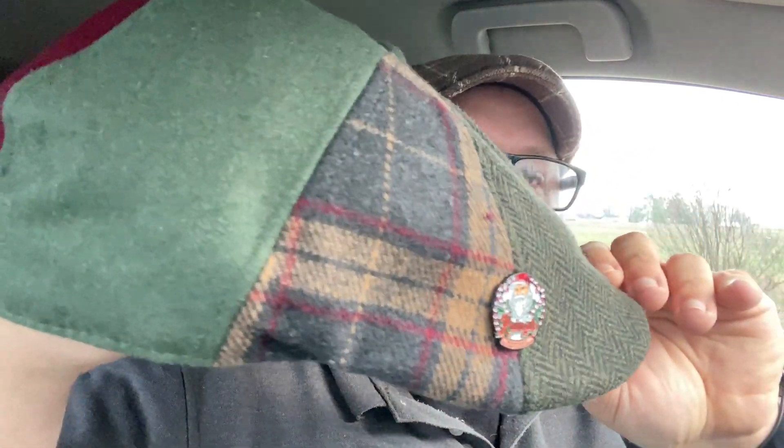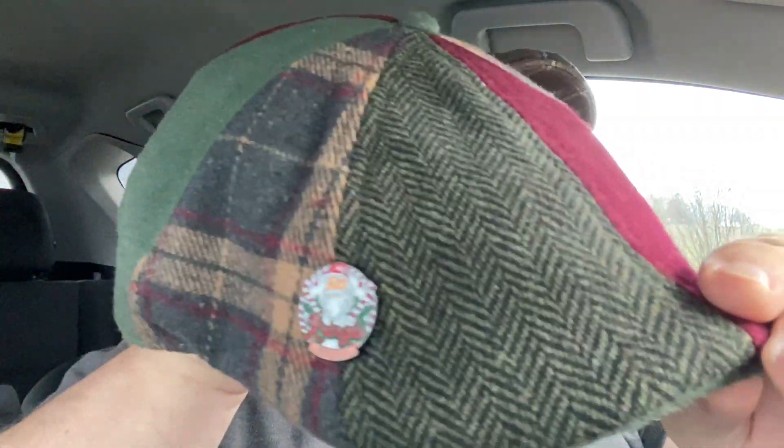I think it's a sharp looking hat. I'm going to put it on and let you guys see what it looks like. So here's what the Kringle looks like on my head. I always like to round the bill up a little bit. Man, it's a really nice looking cap. I like it a lot. I'm going to wear this one on Christmas Day.